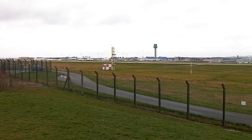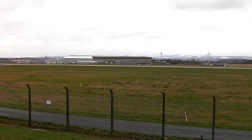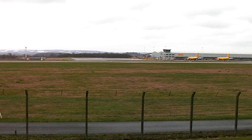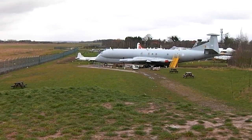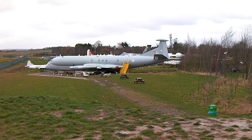And this is from the viewing mound. This is East Midlands Airport — in the distance we have had a bit of sticking snow. And this is the Aeropark, with the Nimrod and in the distance the Vulcan.